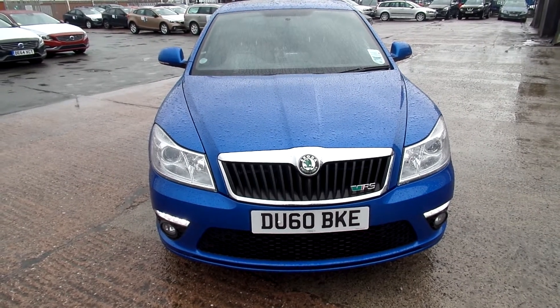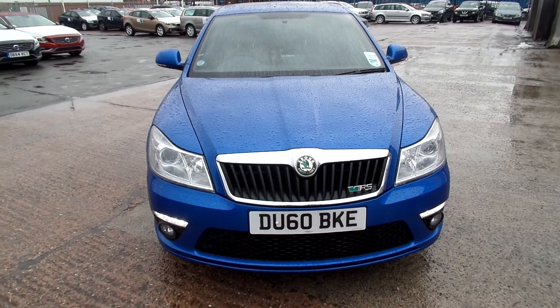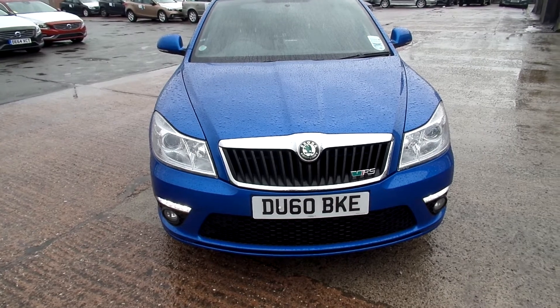Hello, welcome to Warrington Railroad Volvo. Today we have a 10-registered Skoda Octavia, 1968cc diesel. It's a VRS TDI CR, it's a manual and it's in blue.